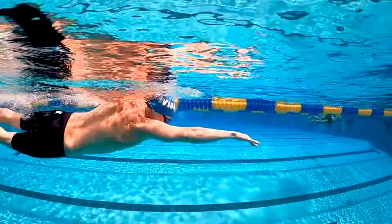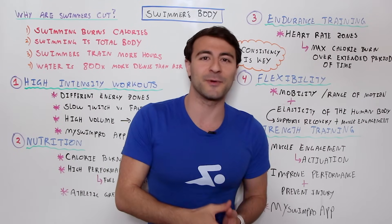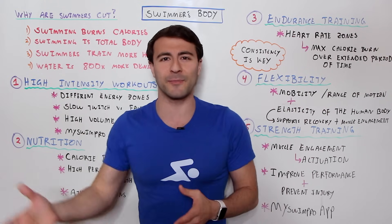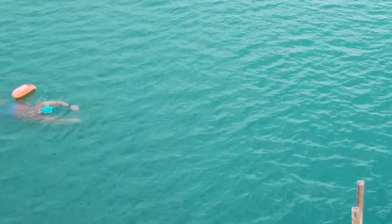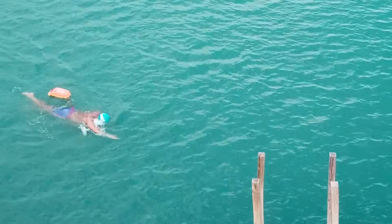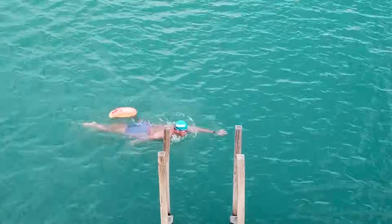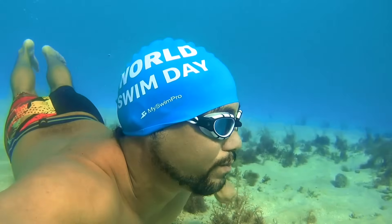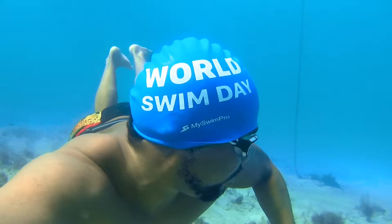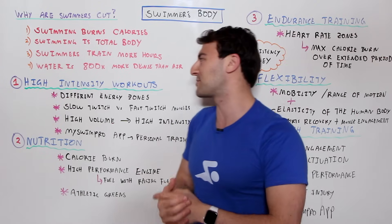Swimmers also just train more hours. When I was in college and high school, we would train in the morning, then in the afternoon — doubles or even triples. You're doing 20 to 30 hours of training per week at the top level. And even if you're only training three times per week, the more consistently you can do it, the more the results will come. By putting in that time, that's how you see some of these top athletes with these crazy physiques — super lean, but also super healthy.